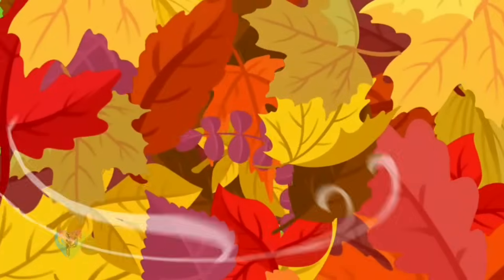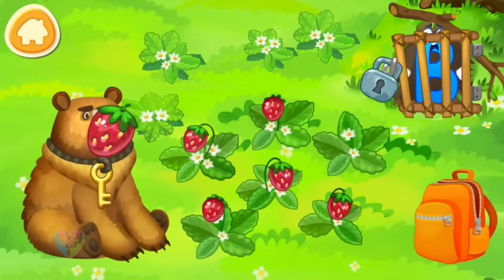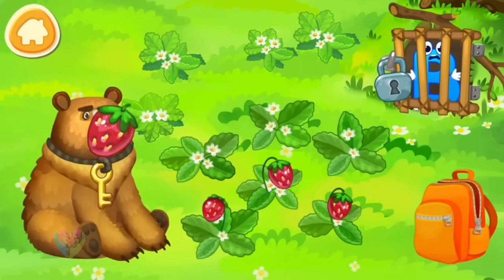Letter B is brought to the lair of a hungry bear. Feed him with strawberries — maybe he'll fall asleep. Drag the berries to the bear's mouth.